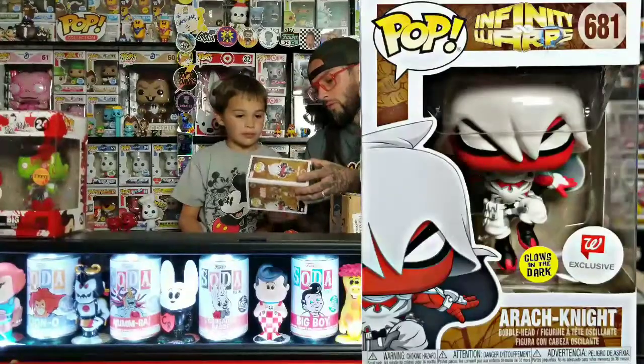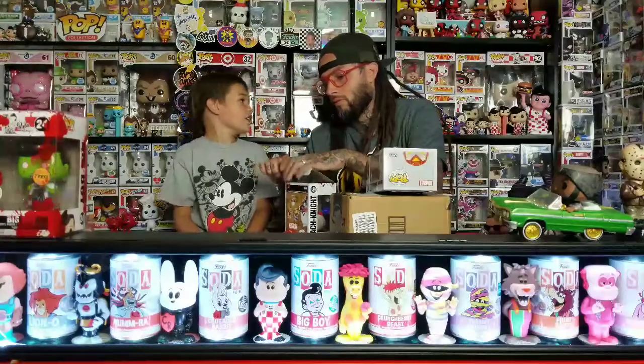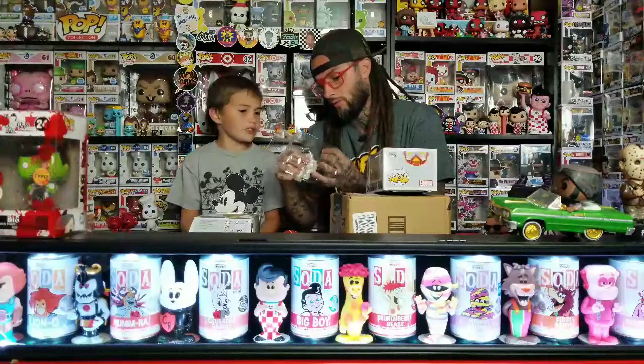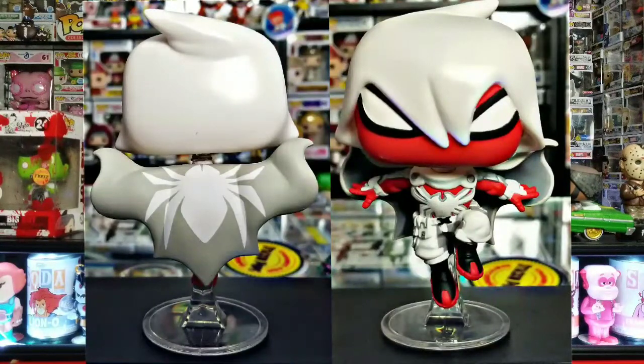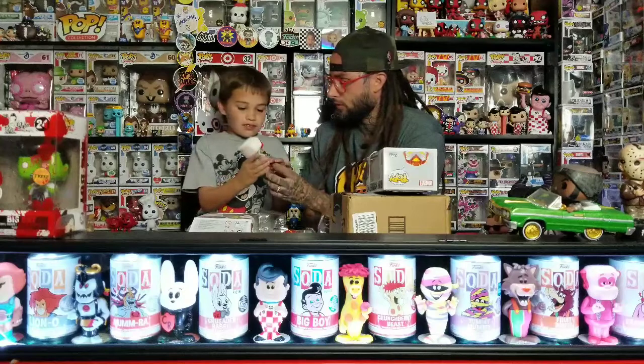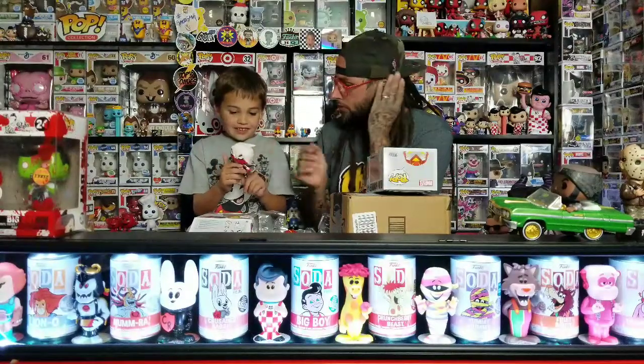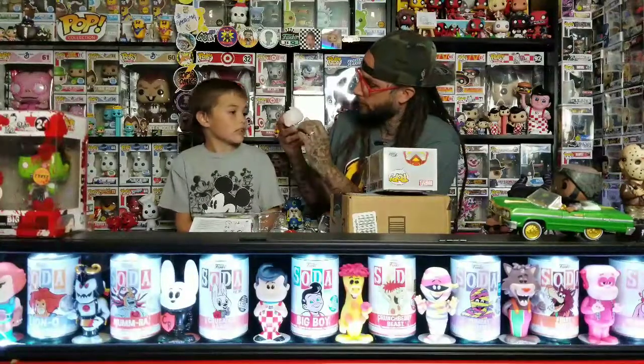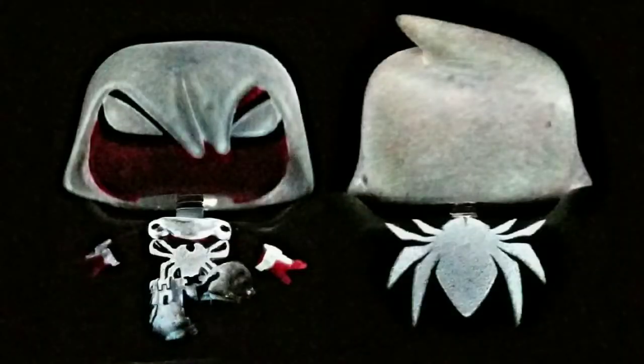Then you got one more from Infinity Warps. This is Moon Knight and Spider-Man - it's called Arachnite. This one's on a stand. It's got a big cape - whoa, that's a big cape. It feels real tough, like rough. It's a really cool looking one. I haven't checked the back of his cape to see the glow. Oh, his cape glows. You can feel it. It's got a big spider on the back. I'll put some close-up pictures of him up, glowing in the dark and just regular.